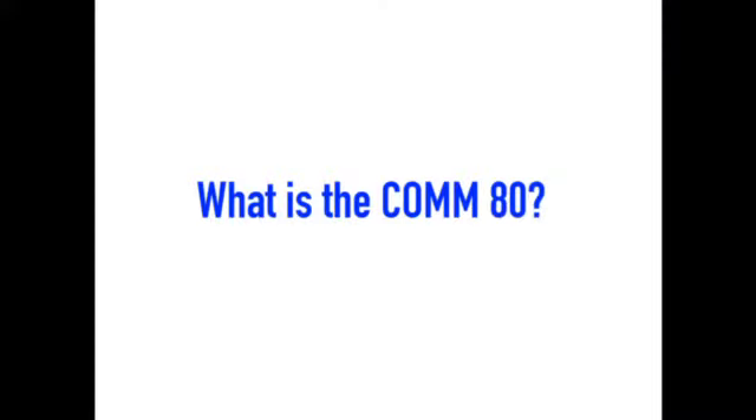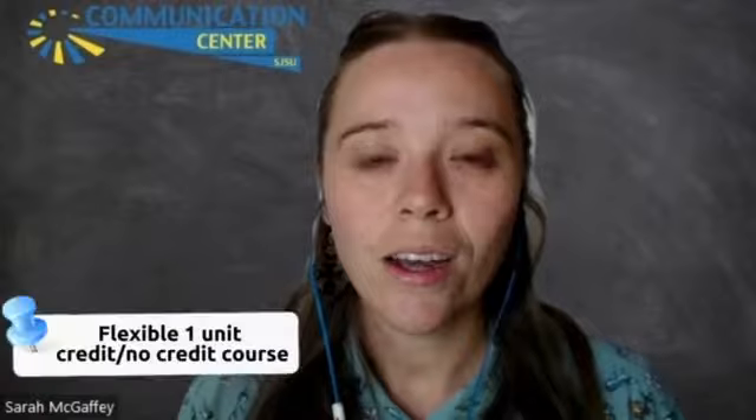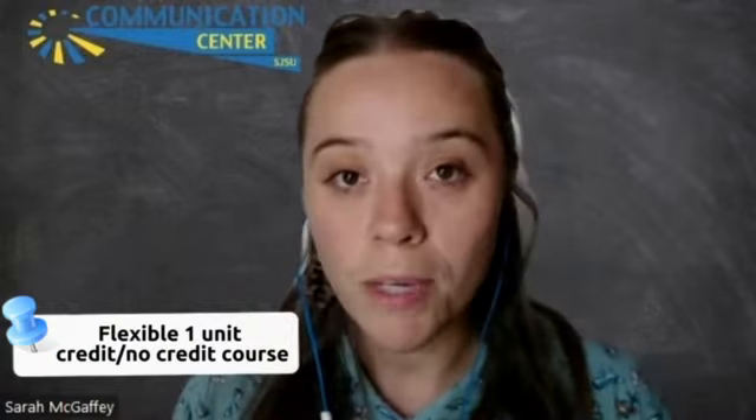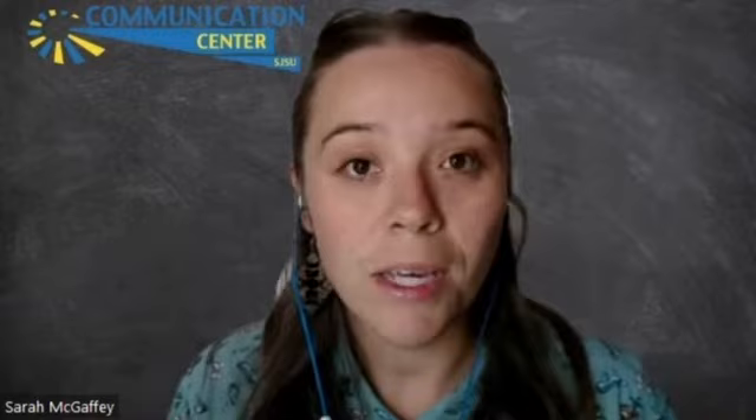My name is Sarah McGaffey. I am one of the faculty members, part of the COMM Center, which houses the learning within COMM80. COMM80 is a course meant to illuminate the uncertainties that we often have when it comes to creating a speech and presenting a speech.